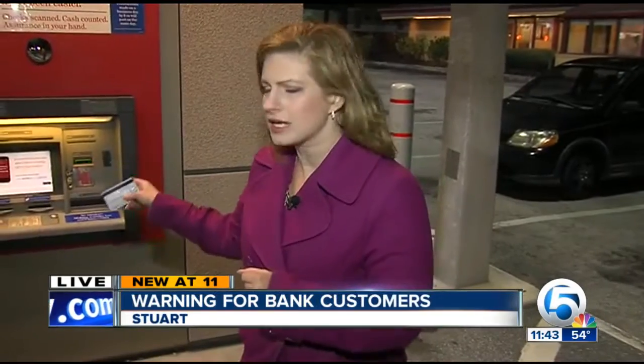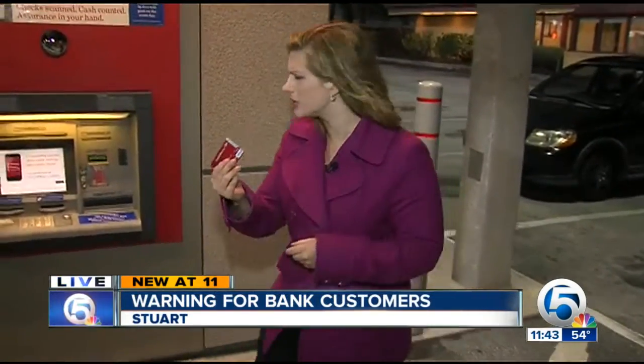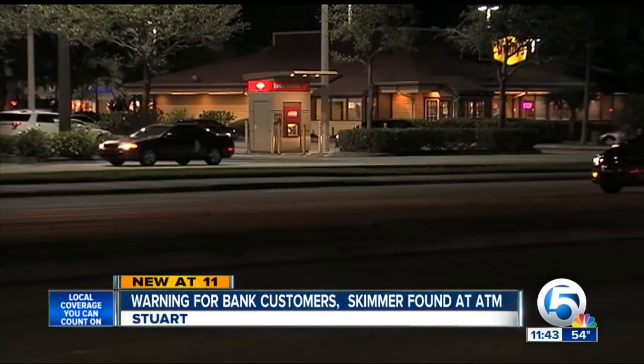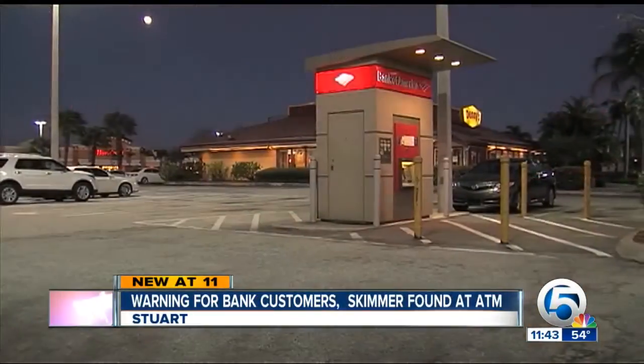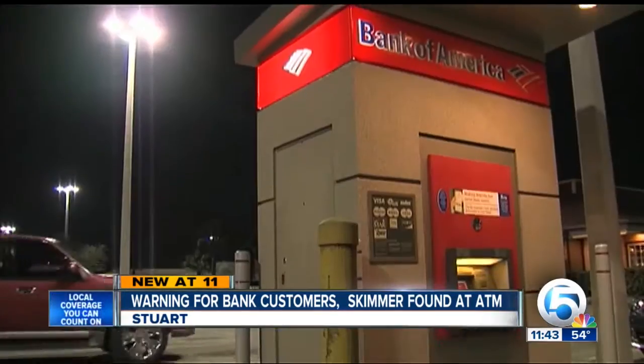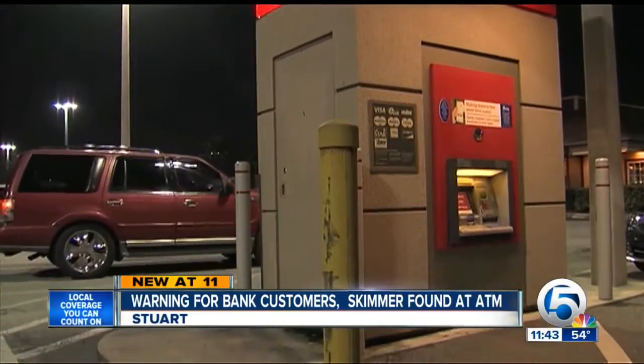Stewart Police and Bank of America are now reviewing records at this ATM. Today a man tried to use his debit card here, but he had some trouble, and that's when he noticed something unusual and called police. The ATM stands out along Route 1 on Monterey Road in Stewart, in the middle of a shopping center with easy access to traffic. Stewart Police say a lot of people use it.